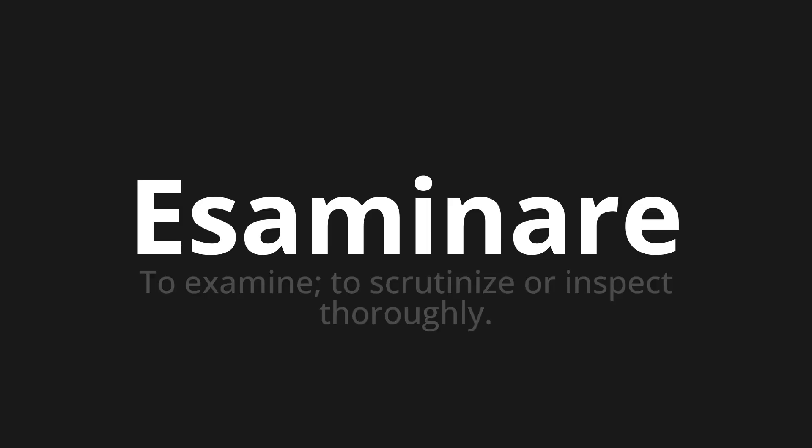Esaminare. Which means to examine, to scrutinize or inspect thoroughly.